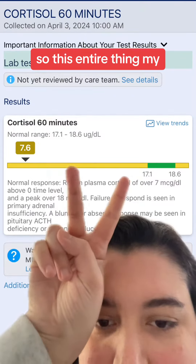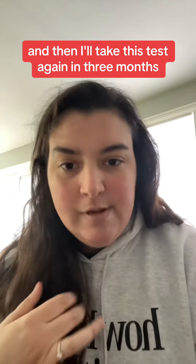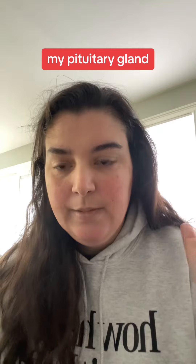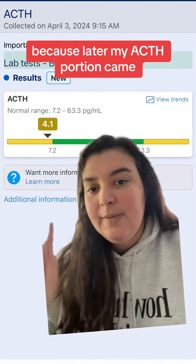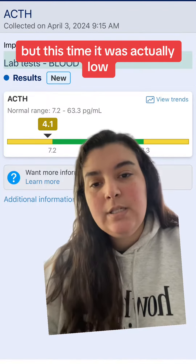This entire test my body just didn't do what it was supposed to. For now I have to stay on my steroids, and then I'll take this test again in three months. I'm also going to get an MRI of my pituitary gland, because my ACTH portion came back and last time it was just borderline low, but this time it was actually low.